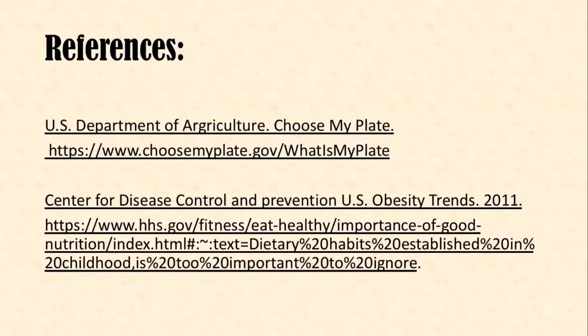Here are my references. I'd like to take the time to say thank you for listening to my lesson on the food groups and how they apply to a well-balanced meal.